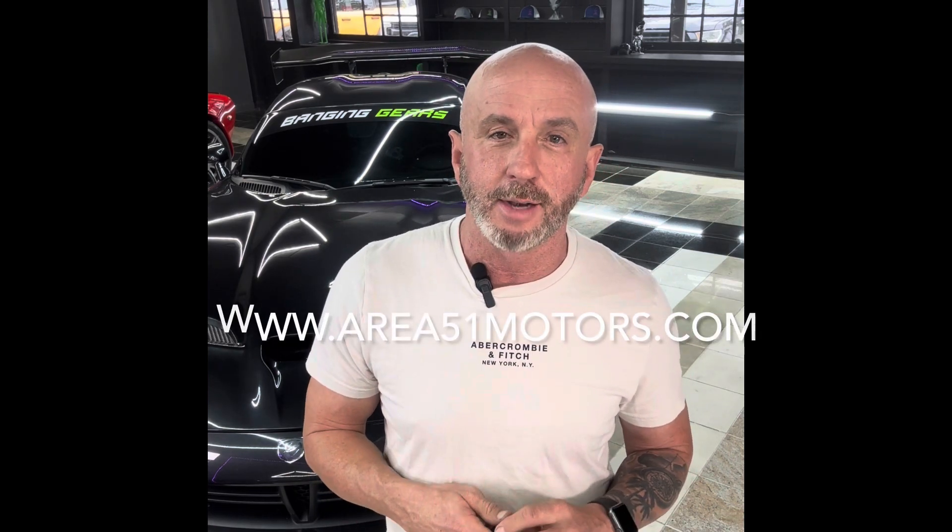If you've got any questions on how to sell a car, give me a call at 936-414-2295. Thank you.